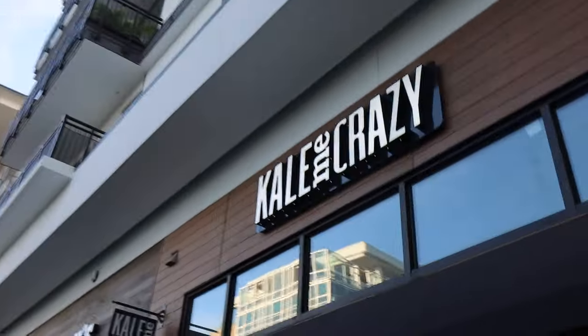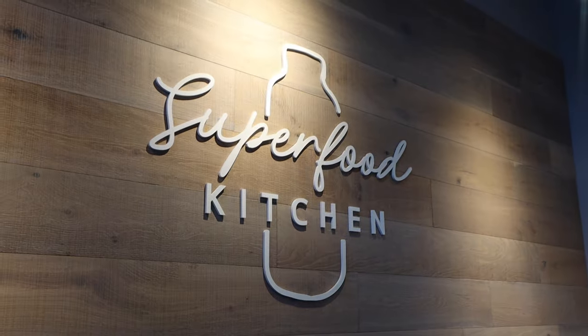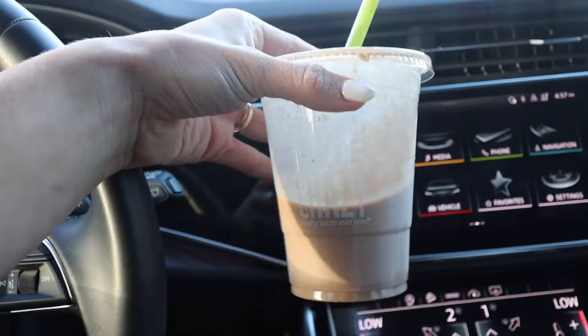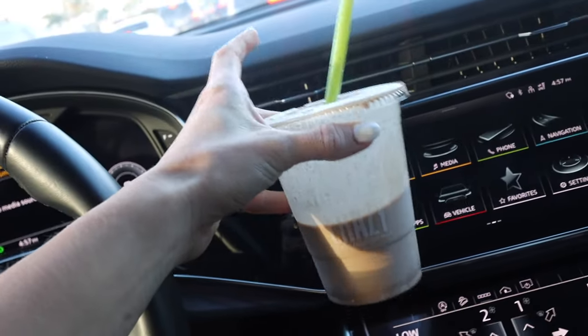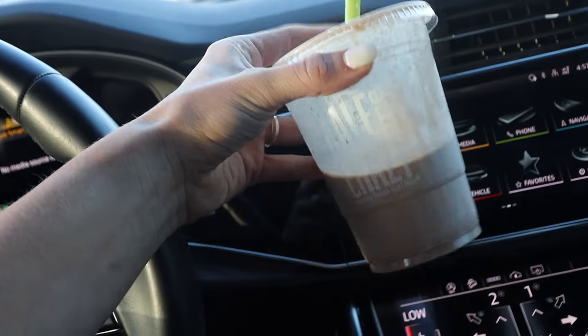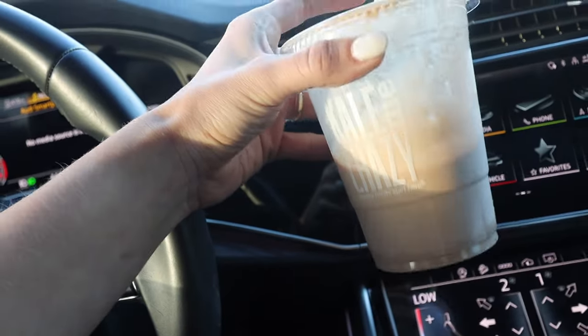Here's where I'm getting my little smoothie. Got these little peanut butter energy bites. I'm headed home now — I got a smoothie from Kill Me Crazy. I think it's the peanut butter, cinnamon, protein powder, almond milk one, and I've gotten it like the last three times. So good.